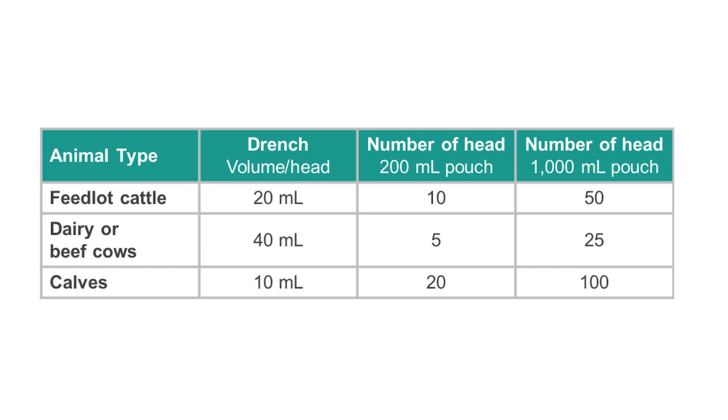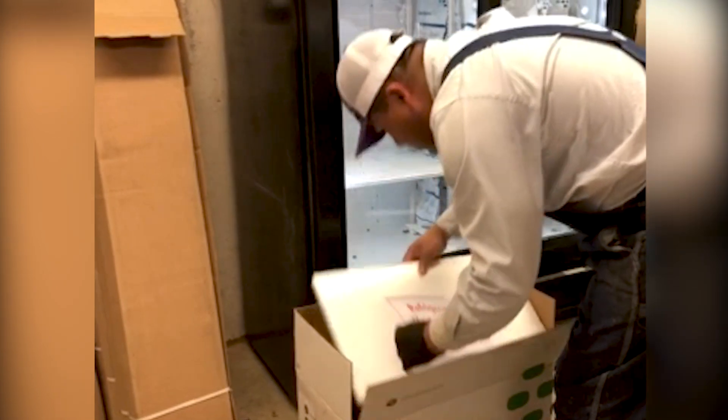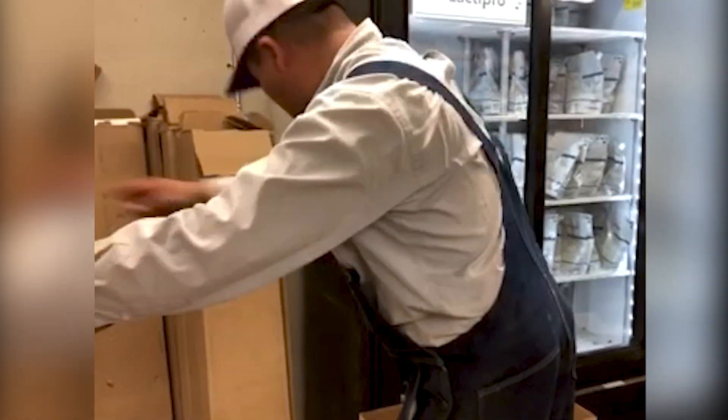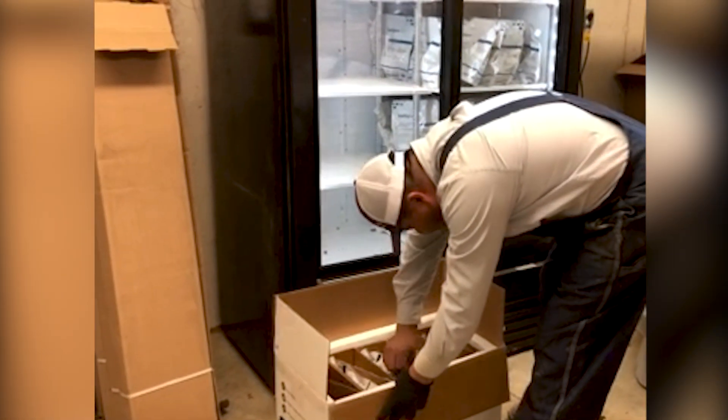Always refer to the product labeling to confirm the quantity of product required for the cattle you would be drenching. When Lactepro NXT arrives at your operation, it should be stored in the refrigerator as soon as possible. The product should be kept in refrigeration until it is ready to be taken to the processing site.